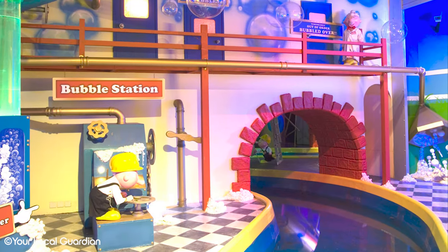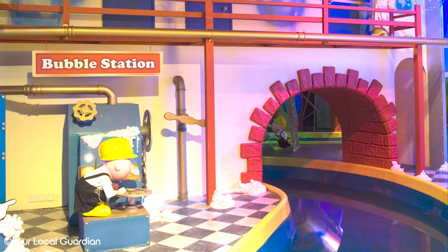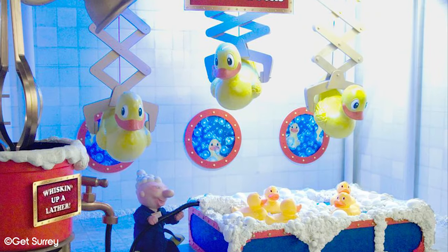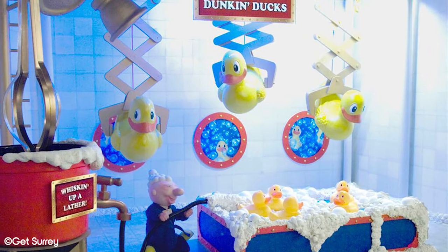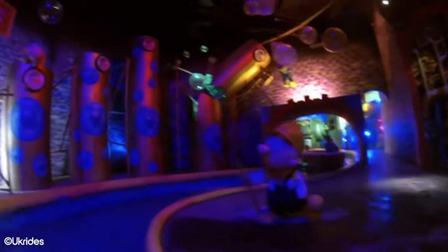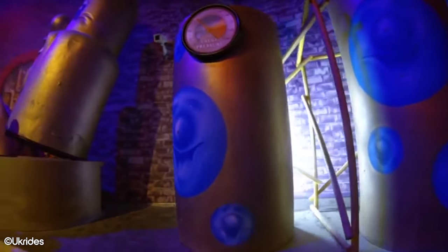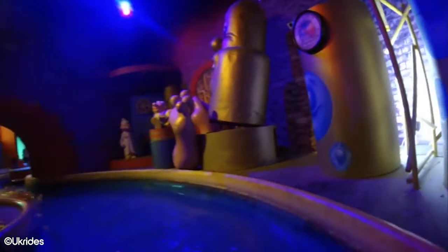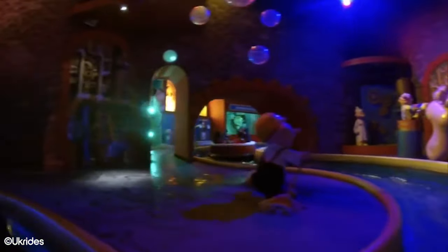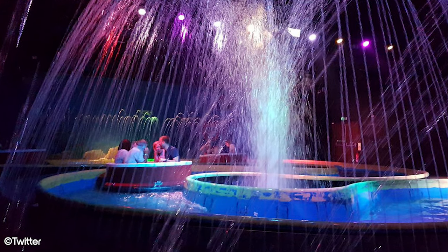After 15 years, the ride underwent a retheme in 2006. Entering a new sponsorship with soap brand Imperial Leather, the ride kept the Bubbleworks name but took on a bath theme — bubbles now referring to suds rather than soda. Professor Burps and his soda making machines were replaced with rubber ducks, shower heads and bath tubs. This was met with a lot of negative feedback, with some calling it a highly irritating advert for Imperial Leather. Nonetheless, this version ran for 10 years until 2016.